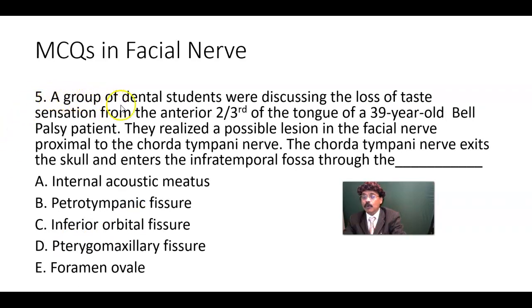MCQ number five: A group of dental students were discussing the loss of taste sensation from the anterior two-thirds of the tongue in a 39-year-old Bell's palsy patient. They identified a possible lesion in the facial nerve proximal to the chorda tympani nerve. The chorda tympani nerve exits the skull and enters the infratemporal fossa through which opening? Options: internal acoustic meatus, petrotympanic fissure, inferior orbital fissure, or pterygomaxillary fissure.